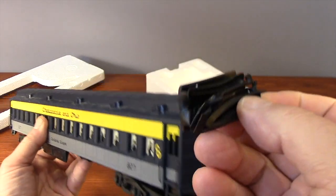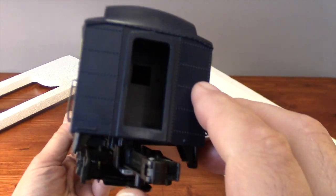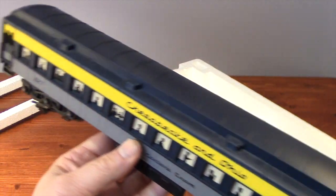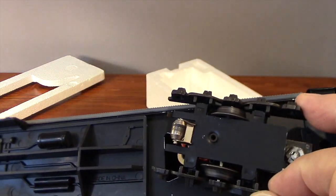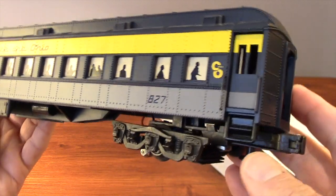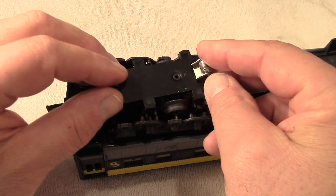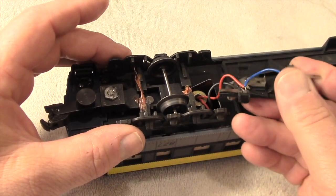One car was nearly new, but the other two both needed some work on their truck assemblies. I have a feeling that this car may have been dropped at some point in its life. Luckily for me, the shell is undamaged — it's beautiful. None of the handrails are missing; it's in great shape. But I think it may have fallen hard enough to loosen the truck side frame and dislodge two sets of axles. Where they ended up, I'll never know.